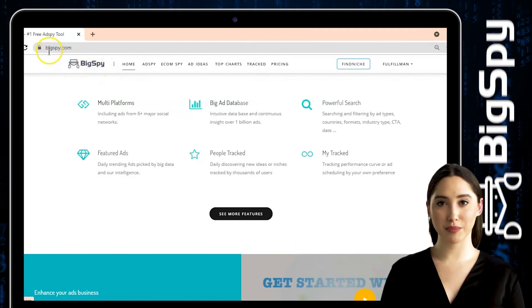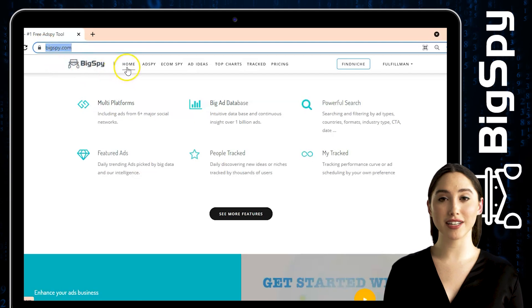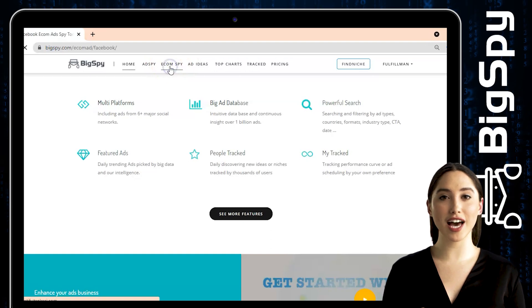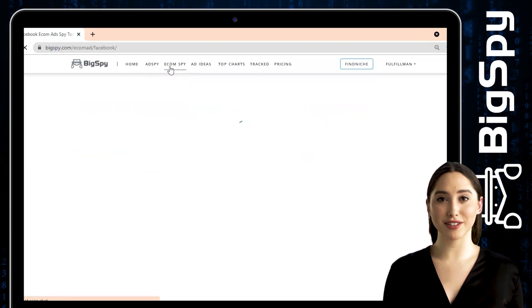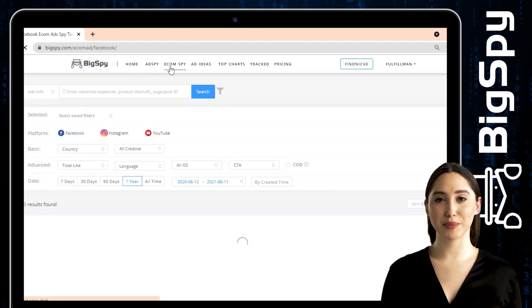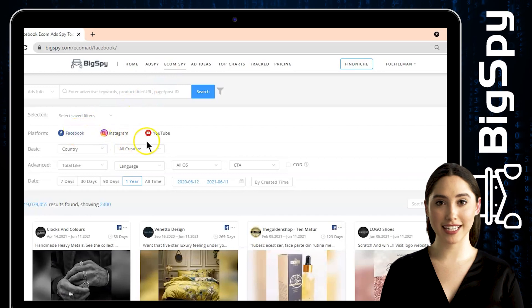Let's start by going to their website. Just type www.bigspy.com. You can see the homepage first — just click Ekum Spy beside the Ad Spy and the dashboard will appear. Unlike the Ad Spy where there are 7 different social media platforms, Ekum Spy has only 3 different social media platforms to search for the items you like, which are Facebook, Instagram, and YouTube.